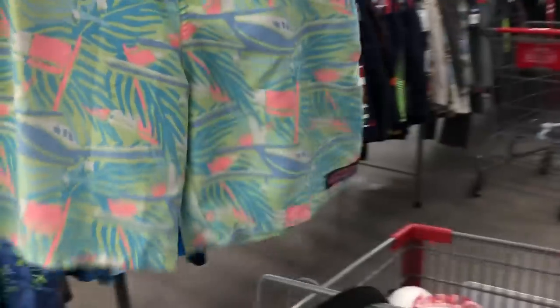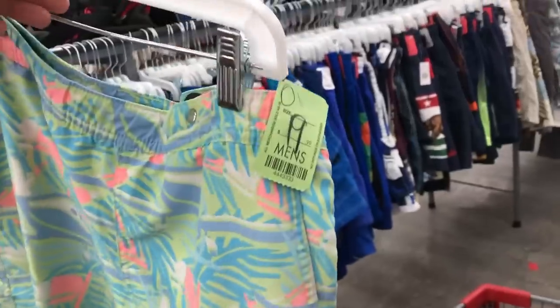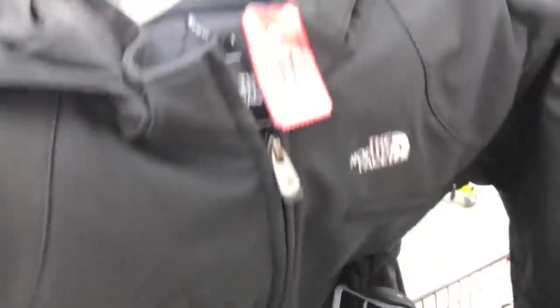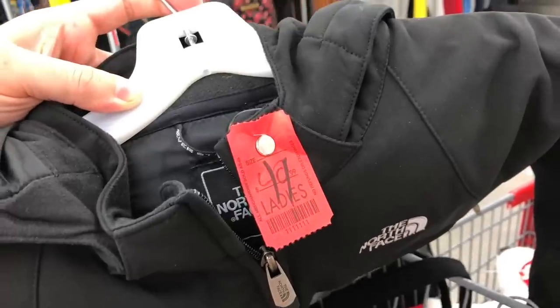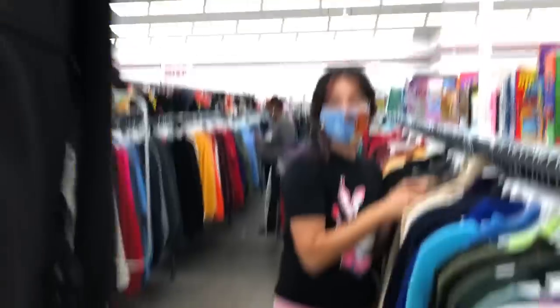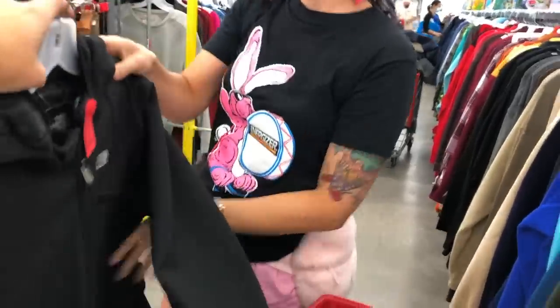There's a pair of Vineyard Vines for $20 and a North Face Apex trench coat for $50 in extra large. Really nice pieces in the store today.